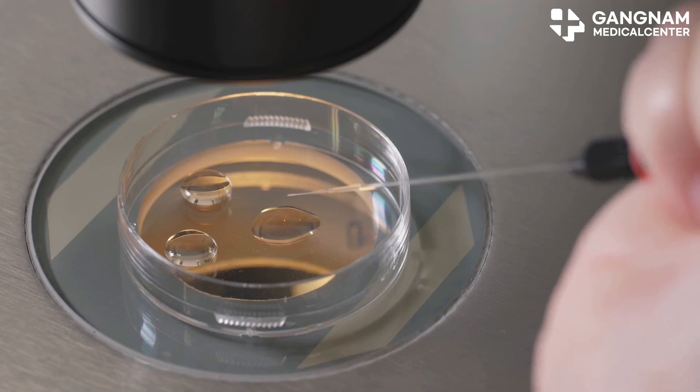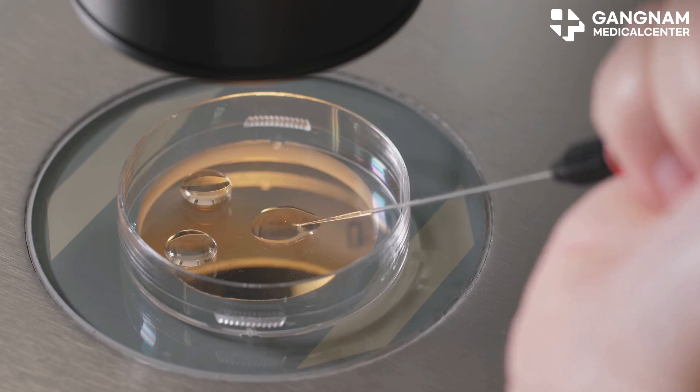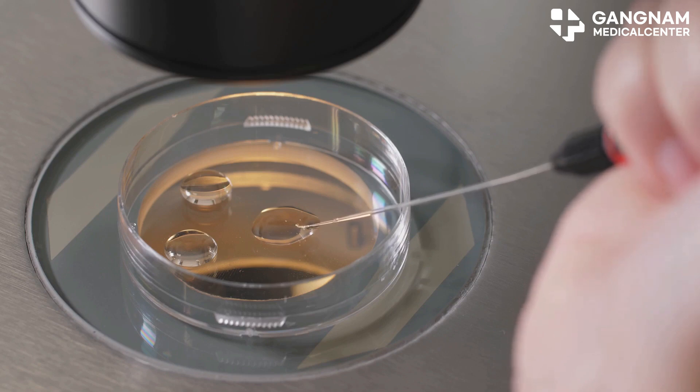And finally, induced pluripotent stem cells, or iPSCs, which are still in the experimental phase but show promising potential for personalized therapy.